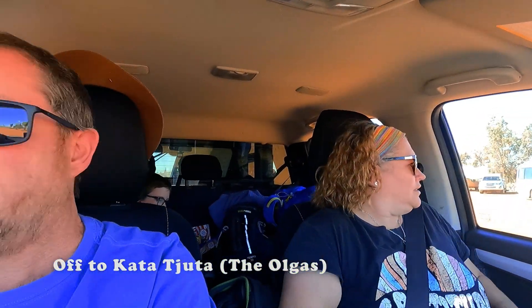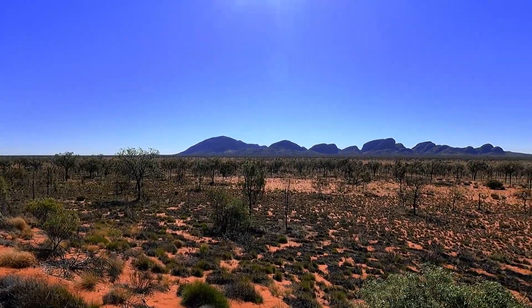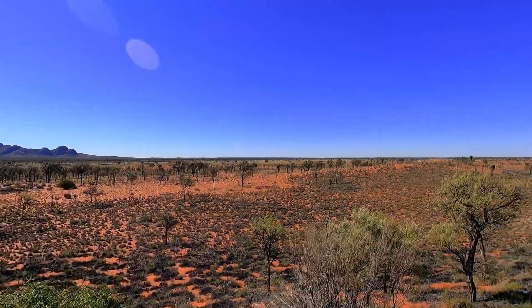We have been to Uluru a couple of times now and we are heading to Kata Tjuta! This place is super cool — been once before, looking forward to it again. It's really quite a windy day today, so we're going to the Valley of the Winds — we might actually get blown away. The view from the lookout here is just stunning.